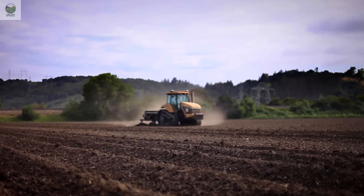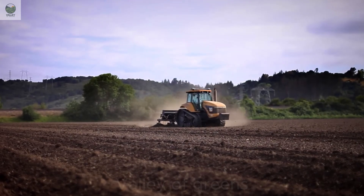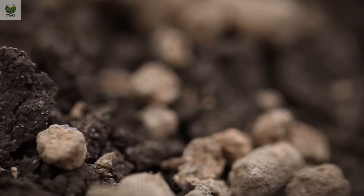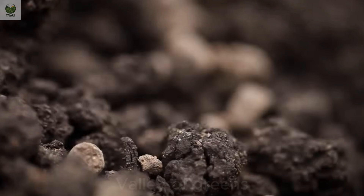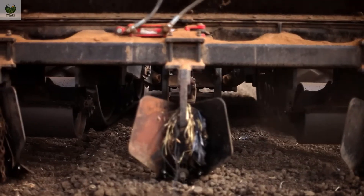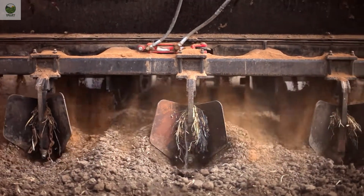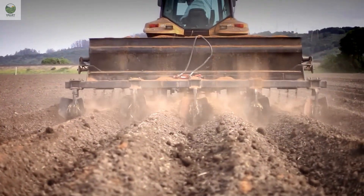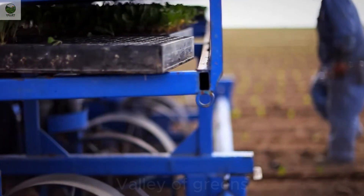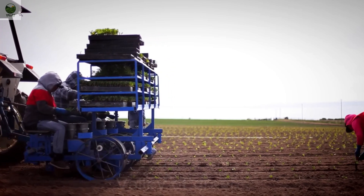The process begins with seed sowing, a crucial step to ensure the plant's survival. Seeds are planted at a depth of approximately 0.5 inches, then covered with soil and kept moist. After a few weeks, when the seedlings reach a height of 4 to 6 inches, they are transplanted into the fields, spaced about 16 to 24 inches apart to provide ample room for growth.